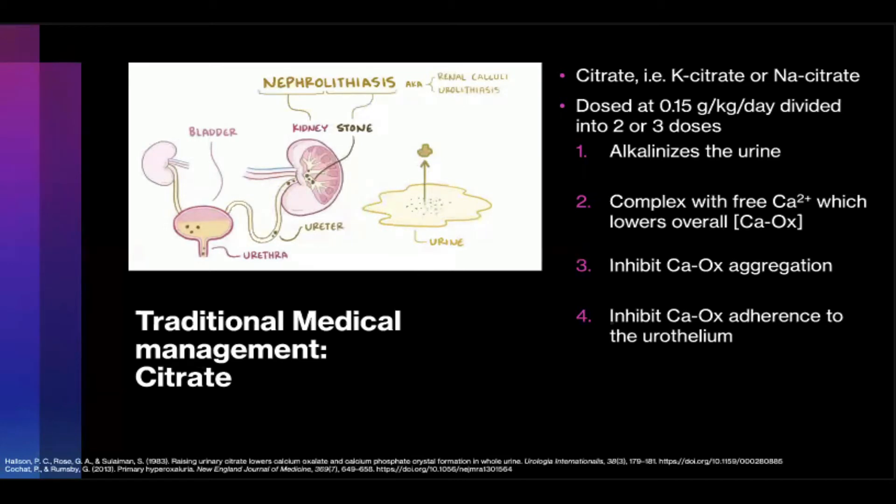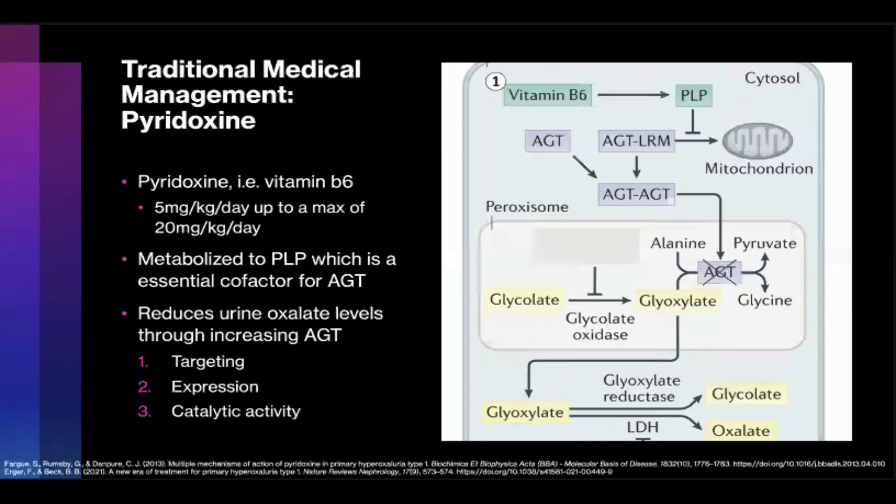However, that citrate study was done in healthy volunteers, so its utility in PH may be limited. Pyridoxine is utilized, dosed at 5 mg per kg per day and can be titrated up to a max of 20 mg per kg per day. If a patient is non-responsive — meaning it does not experience a urinary oxalate drop of 30% or more — it can be discontinued. Otherwise, the patient needs to be on it lifelong.